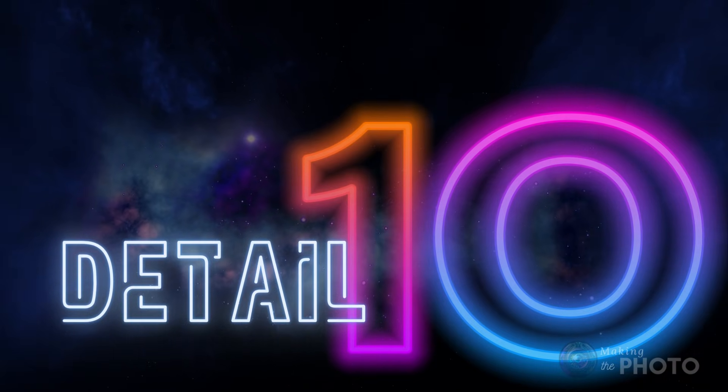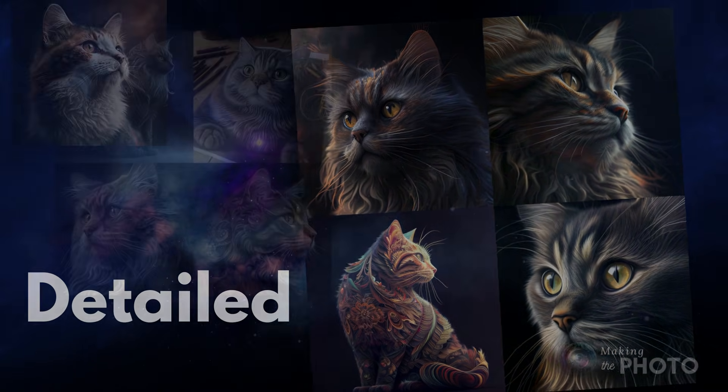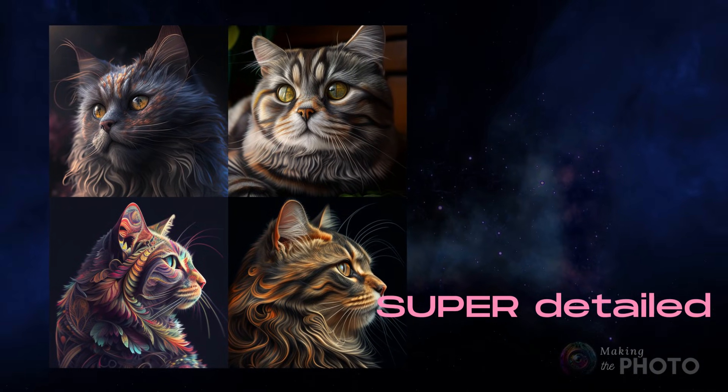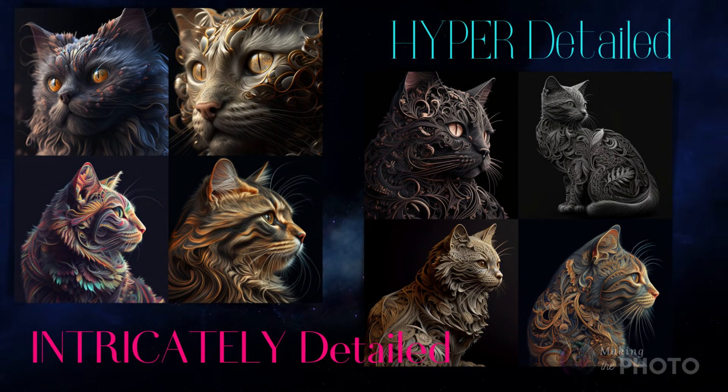Want your AI images to have more detail? Don't just ask for detailed images — ask for insanely detailed, extremely detailed, or super detailed. Hyper detailed and intricately detailed add more than just fur to your cat. Adjectives matter. Asking for high resolution in your image won't give you more pixels, but it might give you more detail or change the look completely.